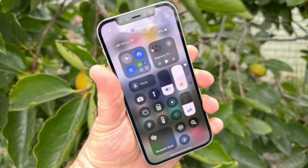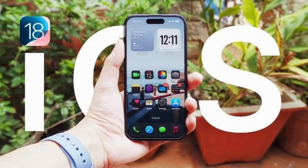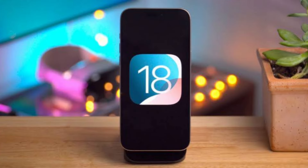I've been using iOS 18 for three months — here's my favorite new features. What I like and what I don't about Apple's latest update. Since Apple wrapped up its WWDC 2024 keynote in early June, I've had iOS 18 on the brain.